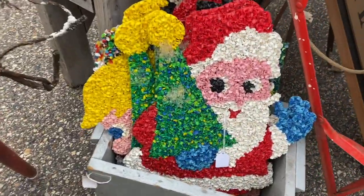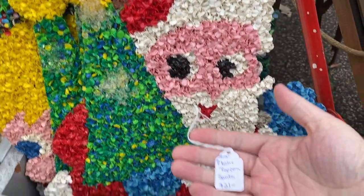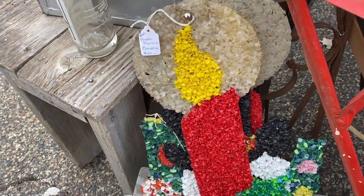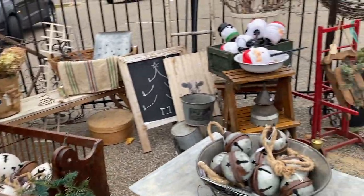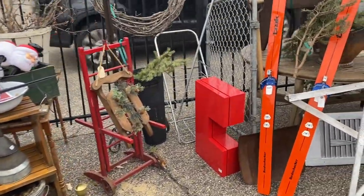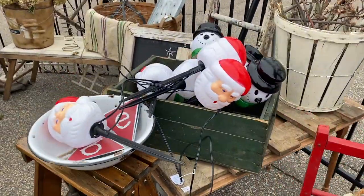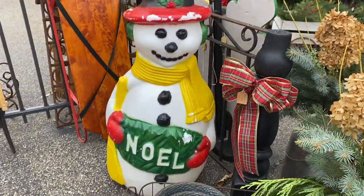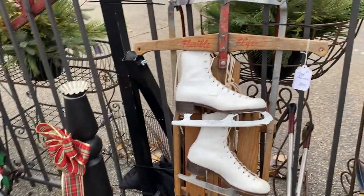Ooh, popcorn Santa. How cute is he? I thought he was a good price. Looks like they're all about the same price. The old skis are really fun. Look at these neat Santa lights and snowman lights — ooh, snowman blo-mo. Look at the old sleds and the skates. Such a good look.